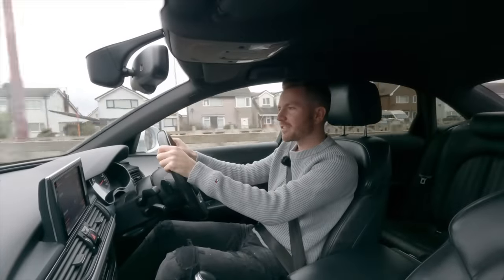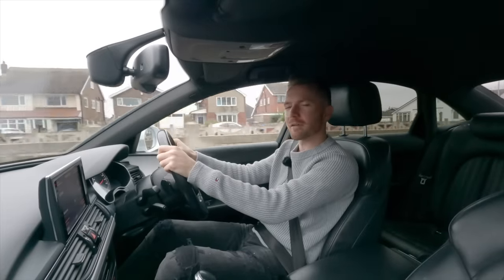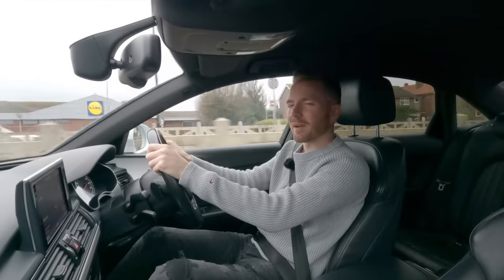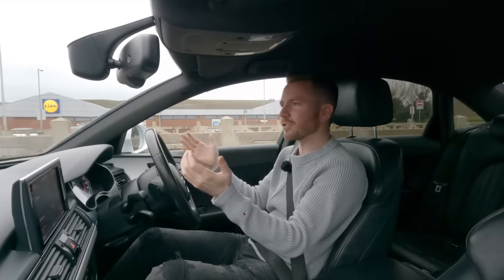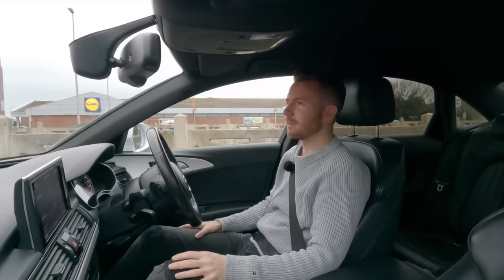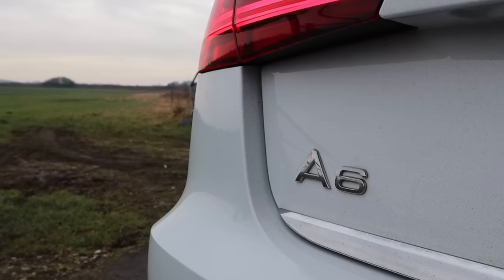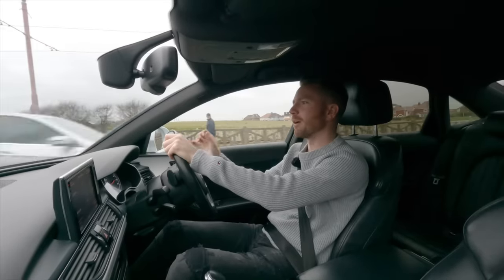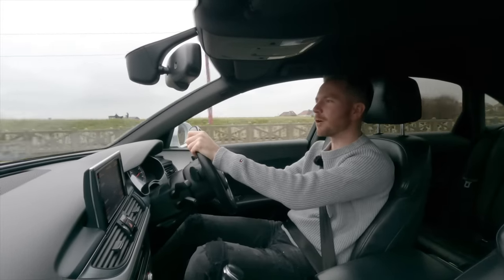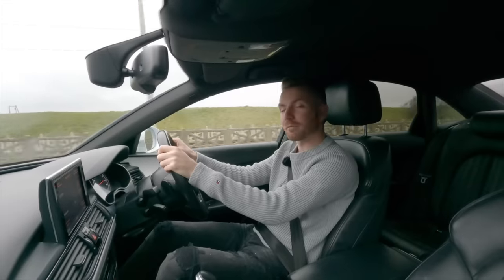I always title these videos 'Should you buy an Audi A6?' and on this occasion I don't think I've given you a clear answer — but in my defence, that's not really my fault, it's kind of the car's fault. It's a good car, just not a great one. It's all right — maybe that's what the 'A' stands for: the All Right Six. Thanks for watching — give the video a thumbs up if you enjoyed it, subscribe if you haven't already, and follow me on Facebook, Instagram, and Twitter.